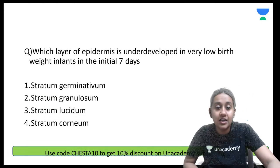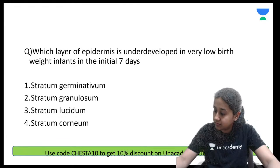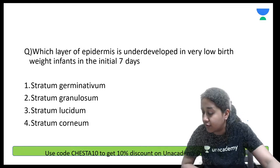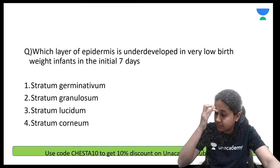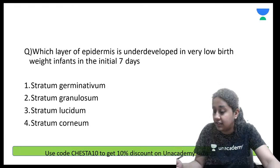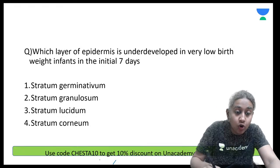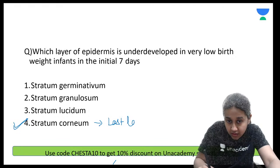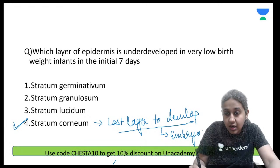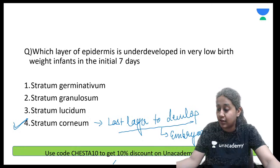Which layer of the epidermis is underdeveloped in a very low birth weight infant? The answer is option number 4. Please remember: the last layer to develop during embryogenesis is the stratum corneum. That is why the correct answer is option number 4.